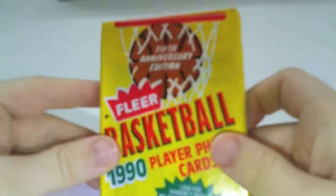We've already opened a couple of them on my channel, but this time we're opening up a lot more and I really hope we get a Jordan. Let's cut to it. Alright, so here we have the first pack. Let's just get to opening them.